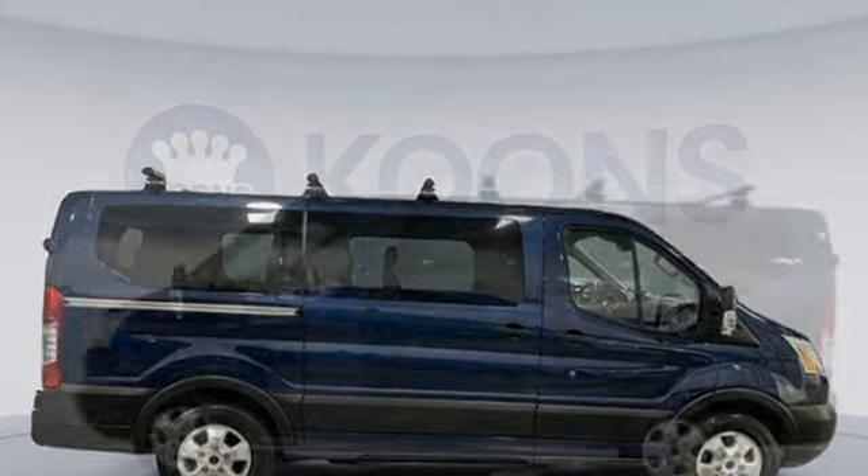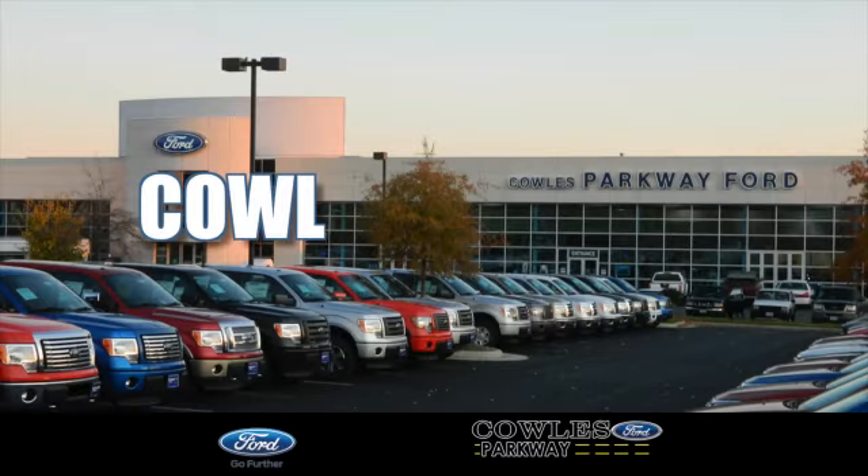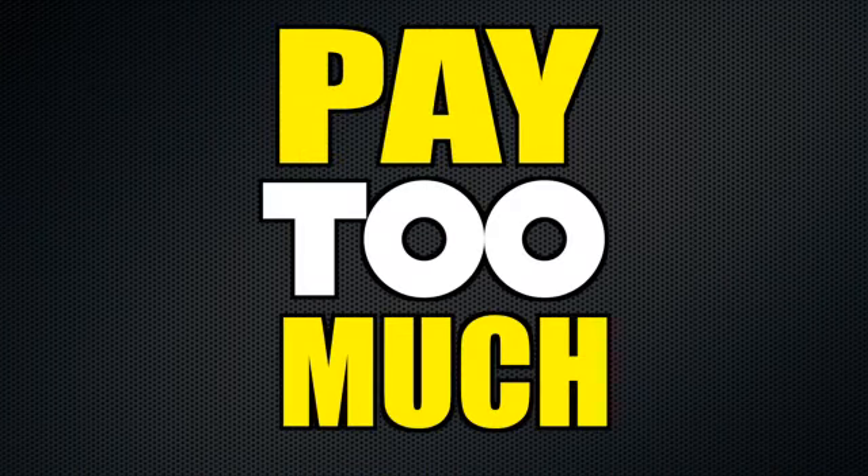Someone is going to drive this fantastic vehicle off the lot. It should be you. Test drive it today. Visit us online at KohlesFord.com. Remember, if you buy a Ford anywhere else, you'll simply pay too much.